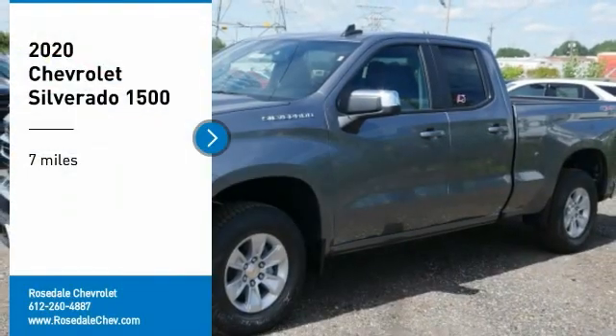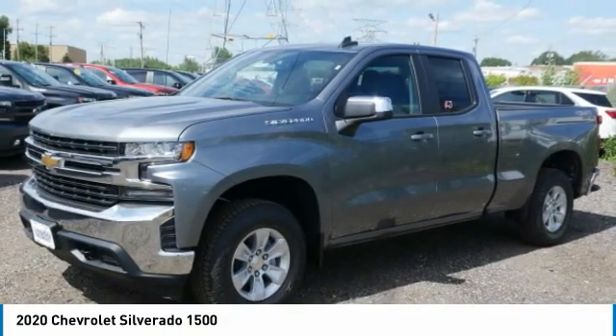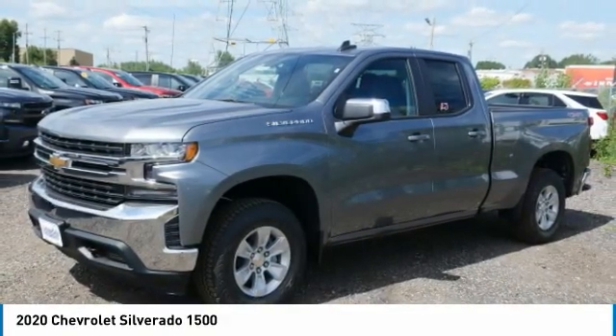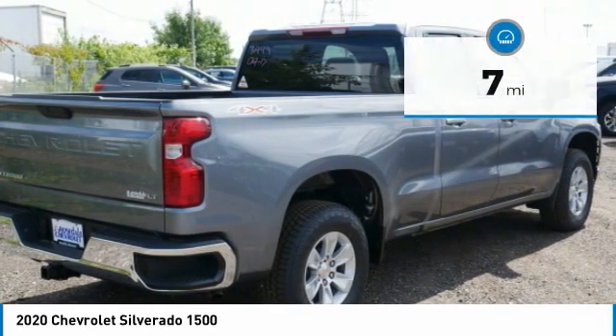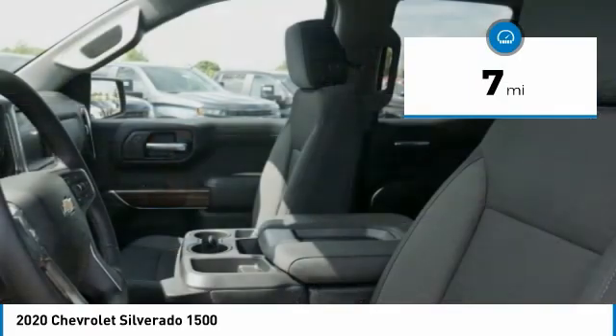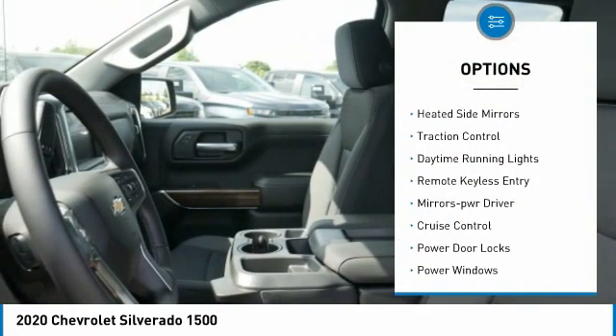Take a ride in the 2020 Chevy Silverado 1500. The Chevy Silverado 1500 has the lowest cost of ownership of any full-size pickup. This vehicle has less than 100 miles. Here are some of this vehicle's great options: aluminum wheels,